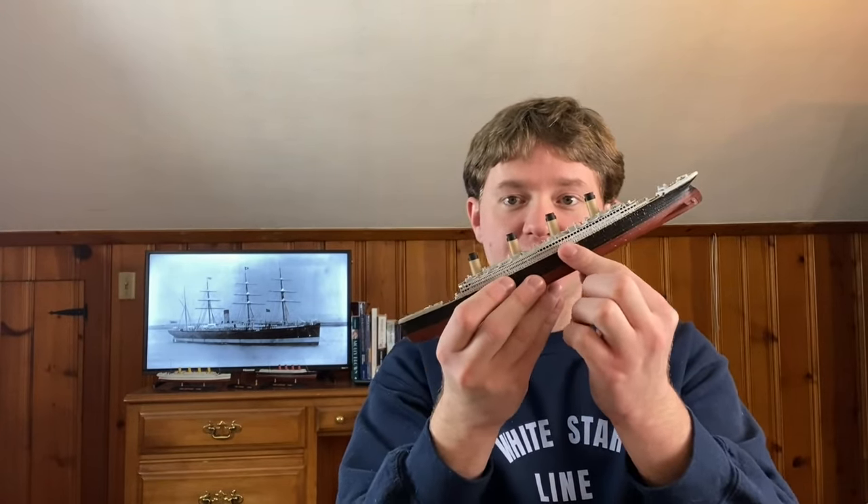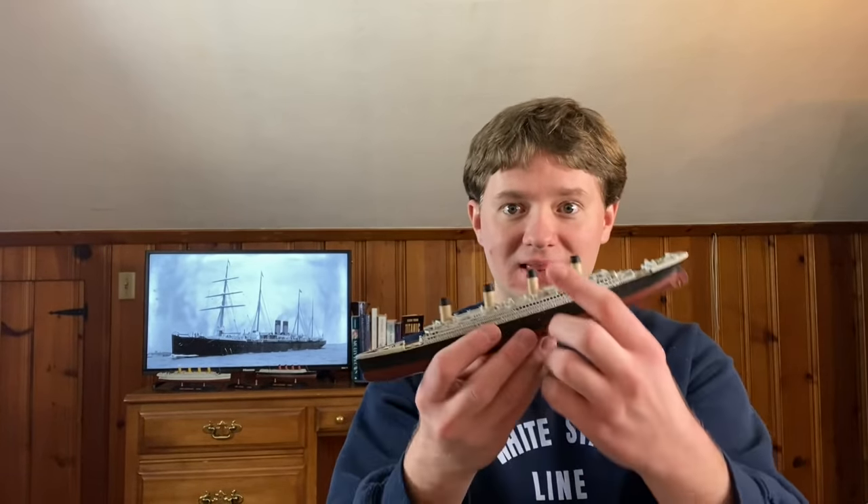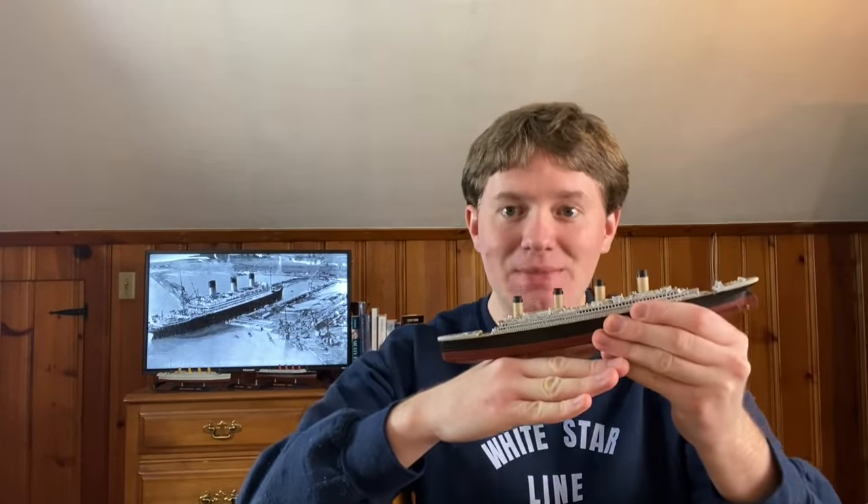I think three things happened that caused the back part of the Titanic's bow section to be in the shape we see today. Number one: the ship broke in two, so this section was already very weak structurally. Number two: I think a huge part of the damage was due to the Titanic's impact with the seafloor — when it actually hit the bottom of the ocean. They think it took the Titanic about 10 minutes to reach the ocean floor, meaning it could have been traveling somewhere between 30 to 40 miles per hour when it slammed into the seafloor. That part of the ship, already greatly damaged by the breakup, would have nowhere near the strength to withstand the forces of this massive ship slamming into the ocean floor.